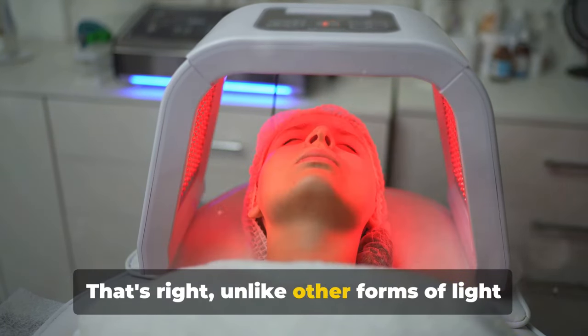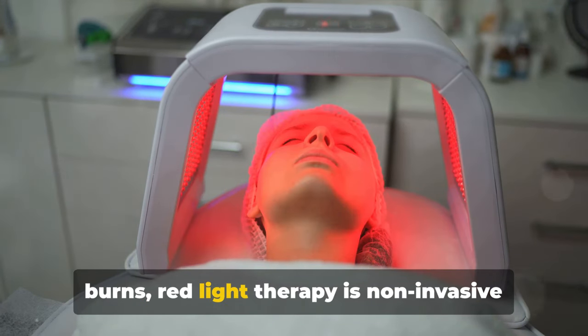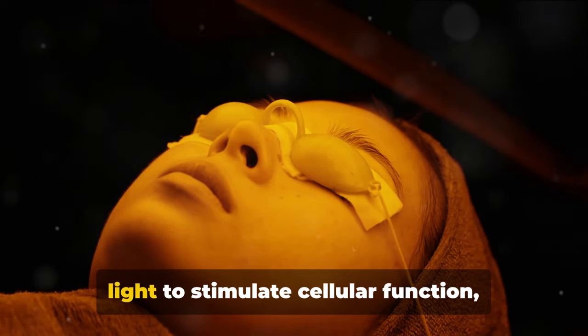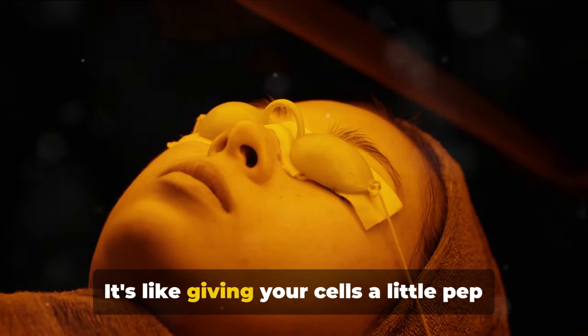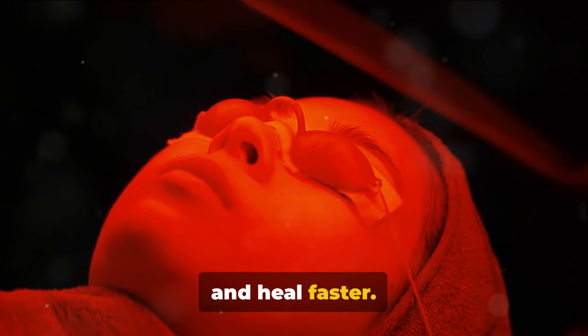It's just a technical way of saying that this therapy uses forms of light that don't produce heat. Unlike other forms of light therapy that can cause discomfort or even burns, red light therapy is non-invasive and doesn't come with those risks. The therapy uses red or near-infrared light to stimulate cellular function, boosting the natural healing and rejuvenation processes of the human body — like giving your cells a little pep talk, encouraging them to perform better and heal faster.